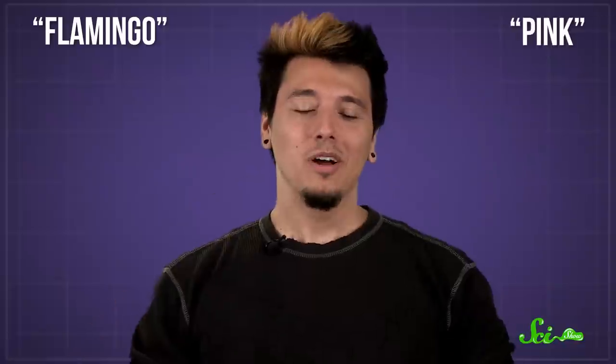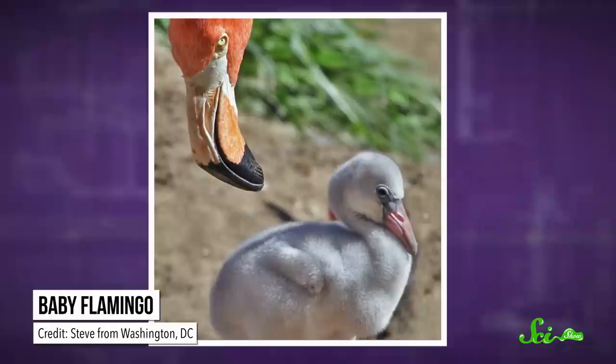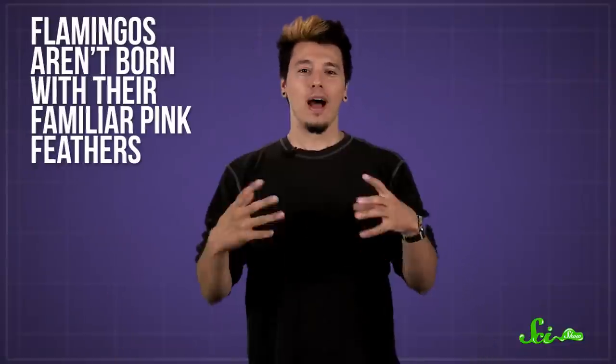What color do you think of when I say flamingo? Pink, right? Well, you're wrong. Sort of. Check out this baby flamingo — it's very cute. And as you can see, also very not pink. It's gray. There's nothing wrong with it or anything, it's not sick. It's just that flamingos aren't born with their familiar pink feathers. So how, and when, do these birds get their rosy color?